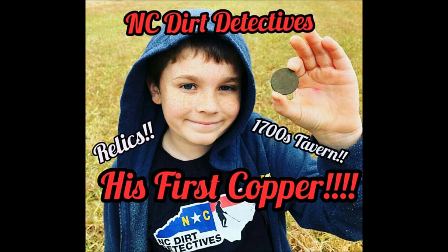Hey guys, in this video Matt, Adam and I get together for a short evening hunt, then the next morning my son Landon joins us for a hunt at a 1700s tavern. Stay tuned.